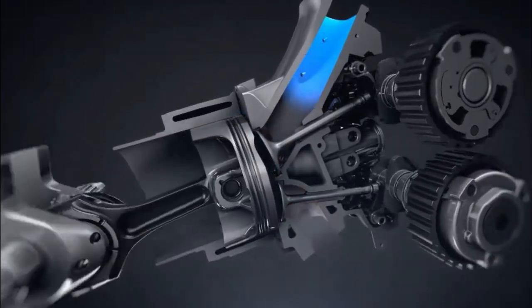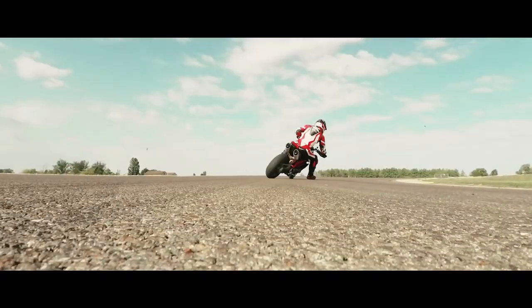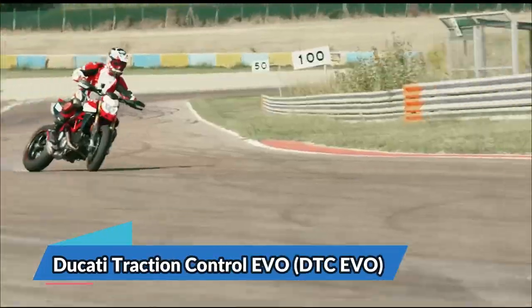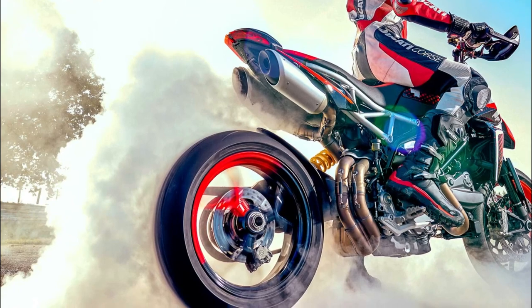Torque output never drops below 88% between 5,000 and 9,000 rpm. The Ducati Traction Control Evo (DTC Evo) on the HyperMotard 950 is based on an algorithm that makes its interventions more precise and quick.